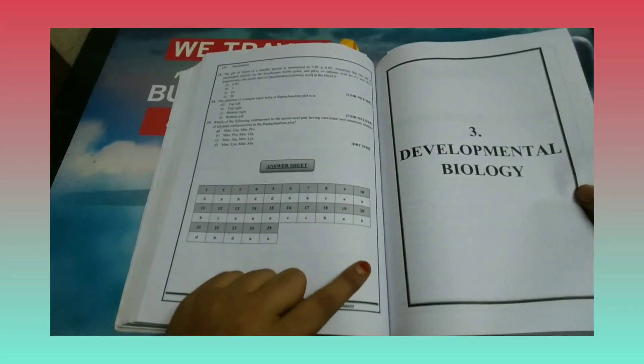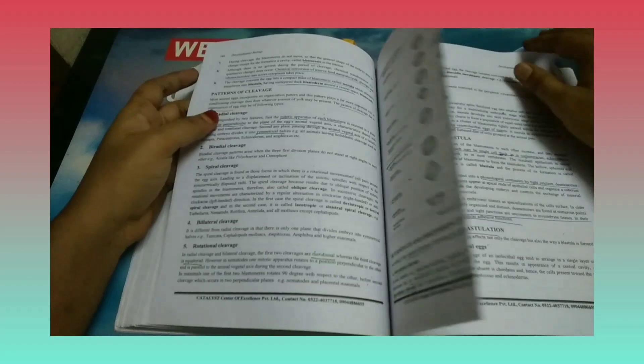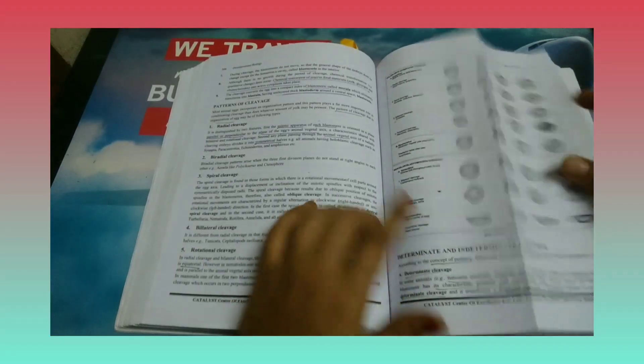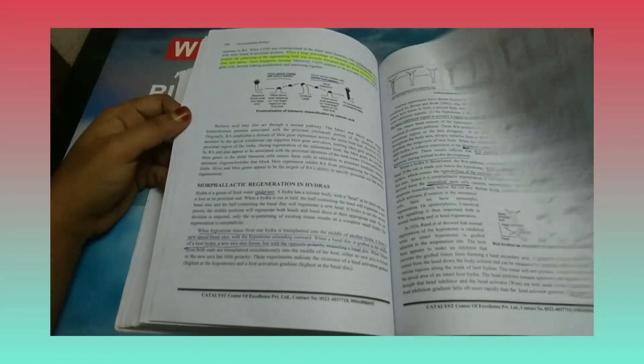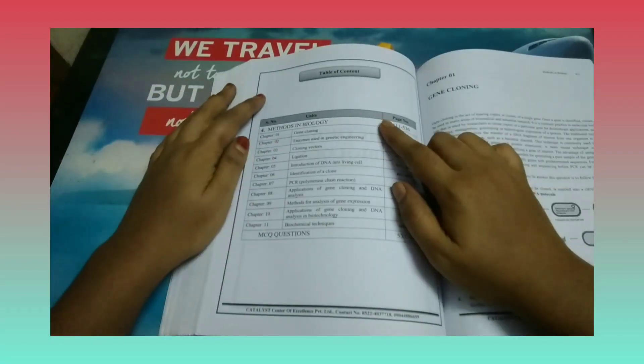After biochemistry, they have given notes for developmental biology. A good feature is that after completion of each unit, they add previous question papers from that particular topic — not only CSIR questions, but also questions from DBT, GATE, and other examinations. For developmental biology, you can find the same content as in Gilbert's book, which is the standard textbook for developmental biology.